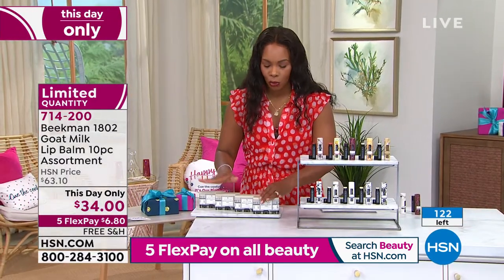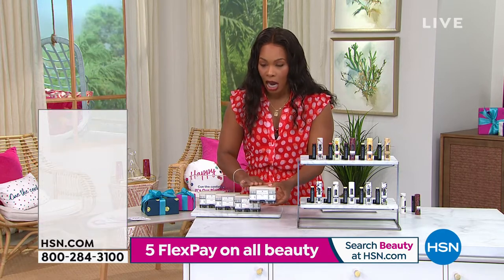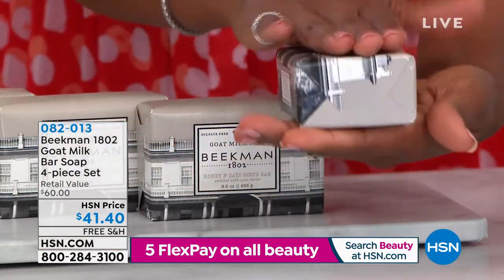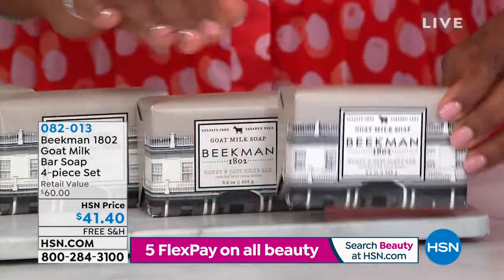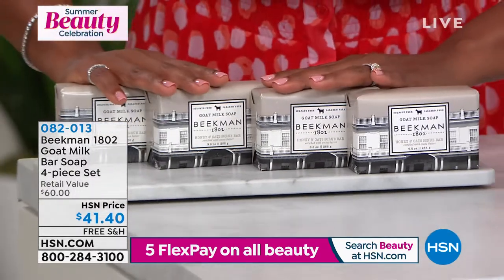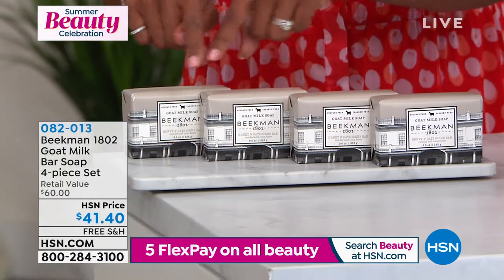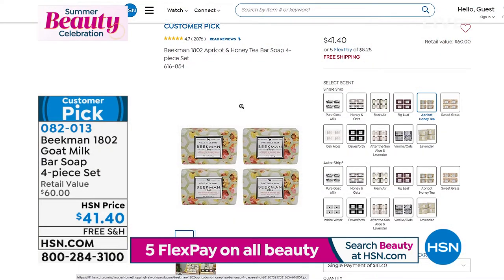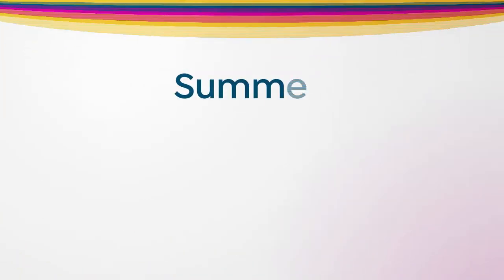The bar soap — this is where it all began with Beekman 1802. You're getting a set of four bar soaps you can use from head to toe: face, body, and hands. I love how big and thick they are, so it takes a long time to go through one. You're getting four of them. This would be a $60 value because each bar is $15 on its own. For less than the price of three, you get all four. Free shipping, with a choice of scents at hsn.com. Everything is on five FlexPay.